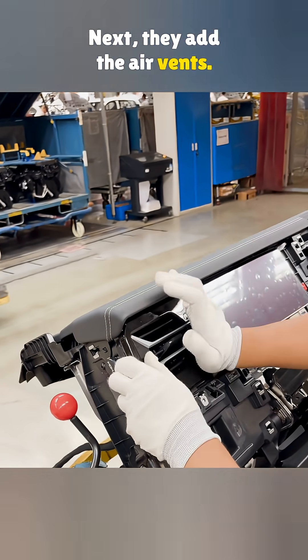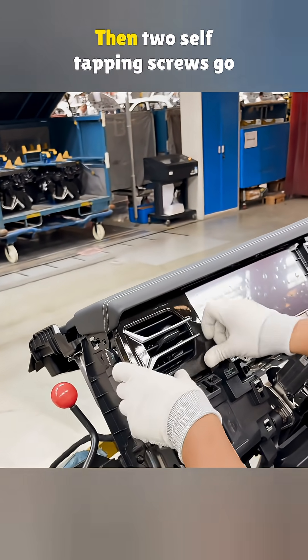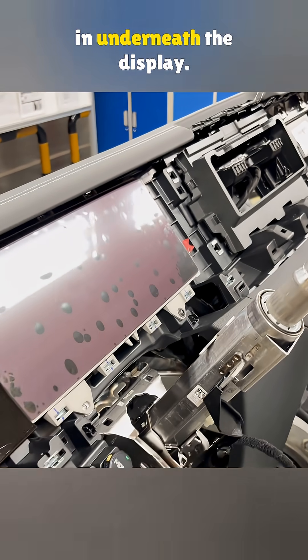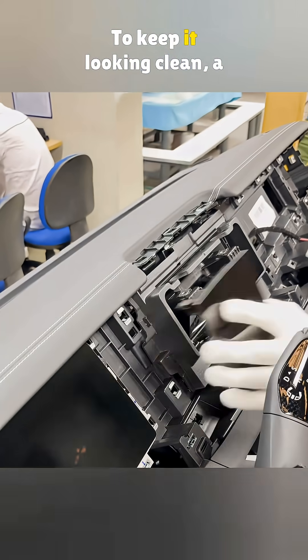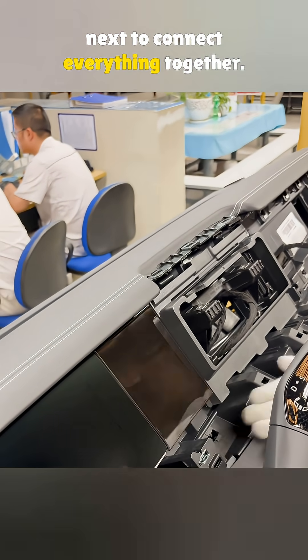Next, they add the air vents. These can open and close, and they're also clipped in. Then two self-tapping screws go in underneath the display. To keep it looking clean, a piano black trim piece gets added next to connect everything together.